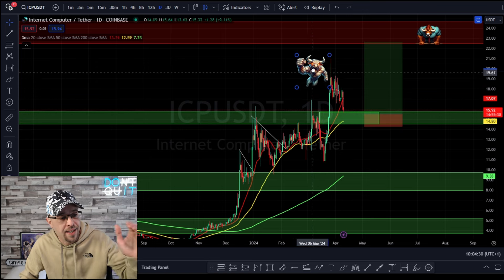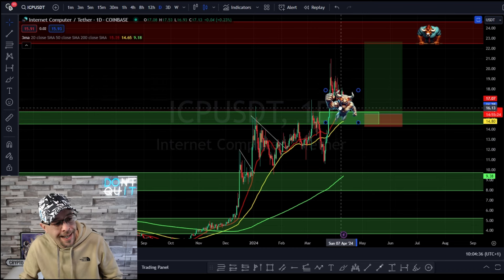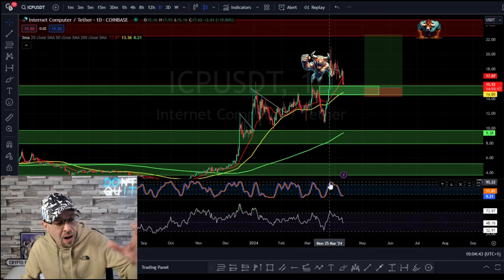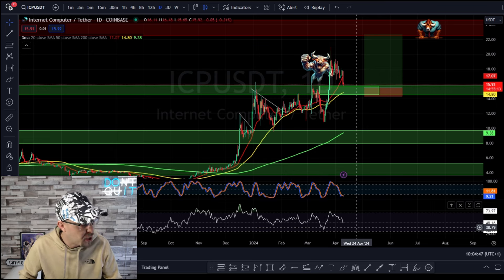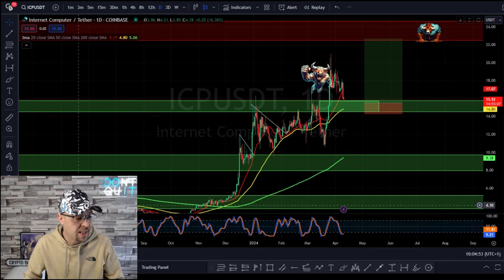He didn't manage to push up to the next resistance level and he needs a break and a rest. He needs to pull back into this support zone. From a psychology perspective, the stochastic is pulling back, the RSI is pulling back, and it's coiling up for another big move. For simplicity, we'll keep the stochastic.